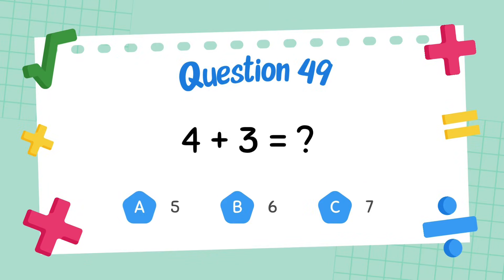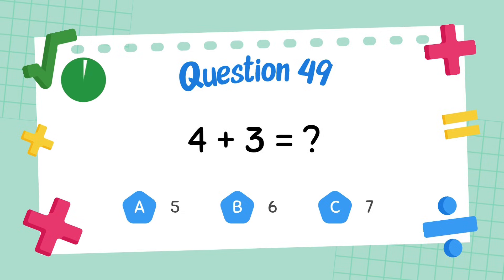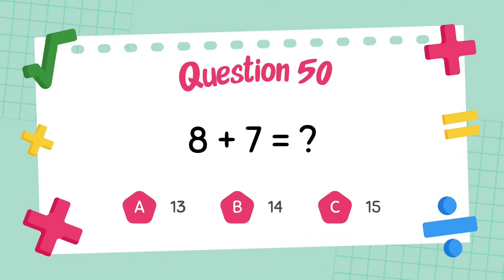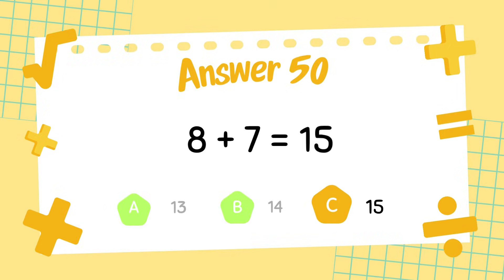What is 4 plus 3? The answer is 7. What is 8 plus 7? The answer is 15.